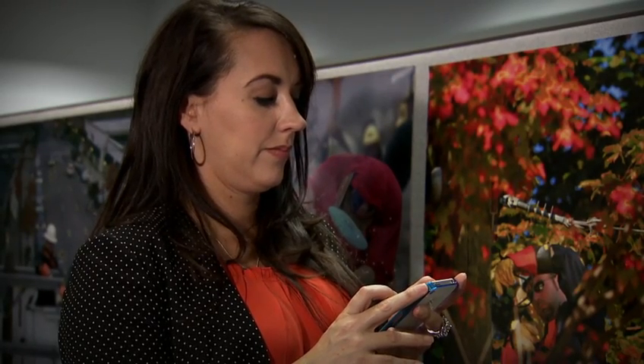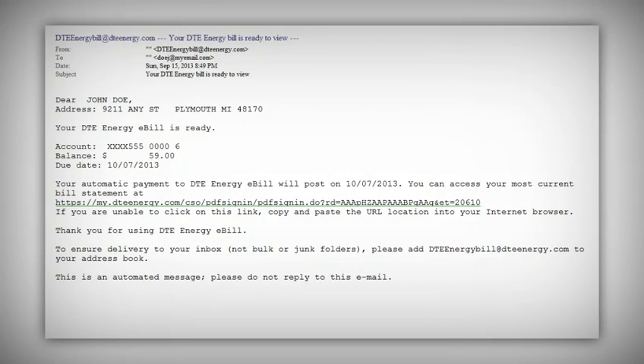We redesigned the monthly email to provide more information about your bill and energy use, while also offering ways to help you save energy and money. Right now, your eBill email notification looks something like this. It shows your name, account address, the amount of your bill, and due date. There is also a link to view your account statement.